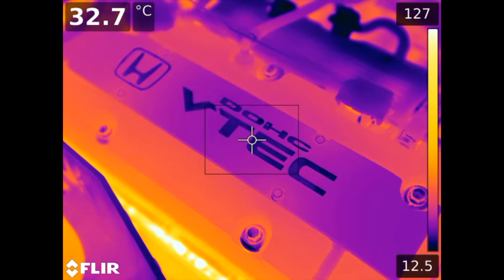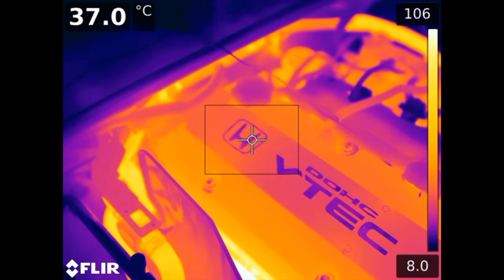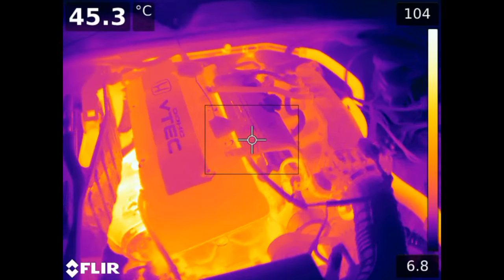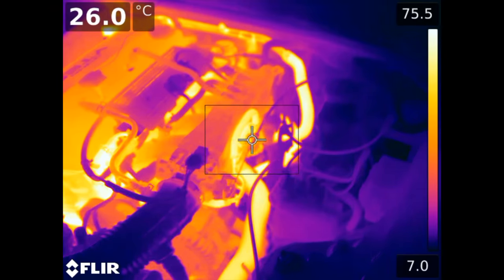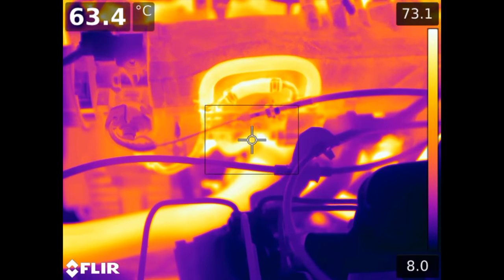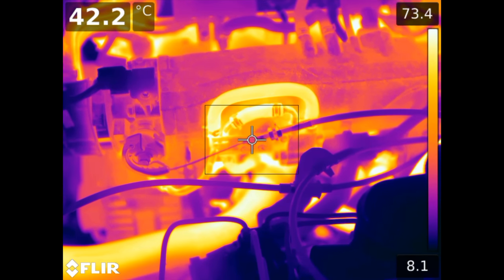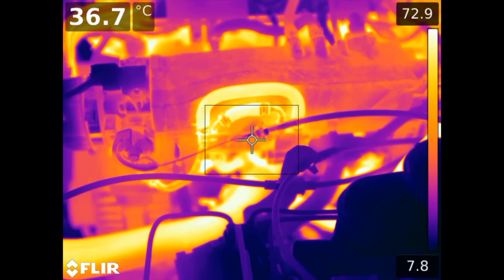And in case you were never a fan of VTEC, here's scientific proof that VTEC actually is pretty cool — extraordinarily lame thermal camera jokes. If you have any questions or comments, feel free to leave them below. I'll also include a link in the video description to a significantly more affordable thermal camera if you have any interest in checking out your own engine with one. Thanks for watching.